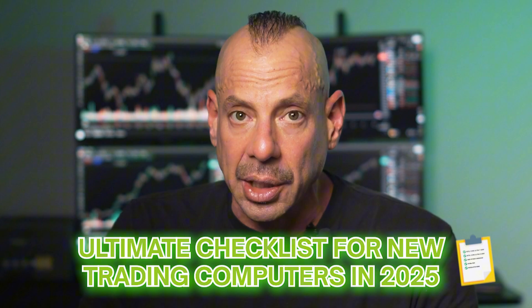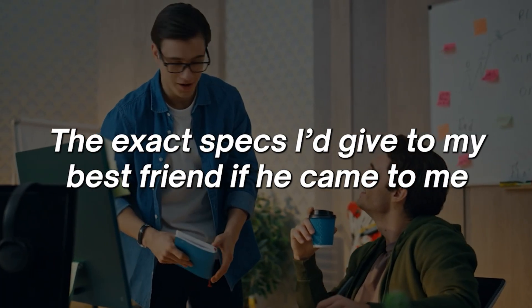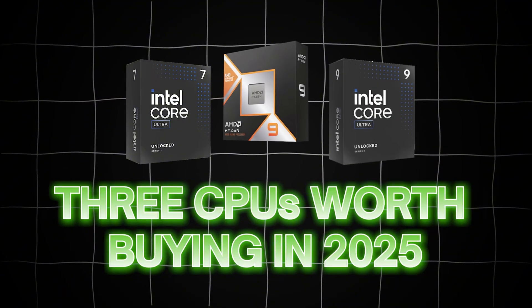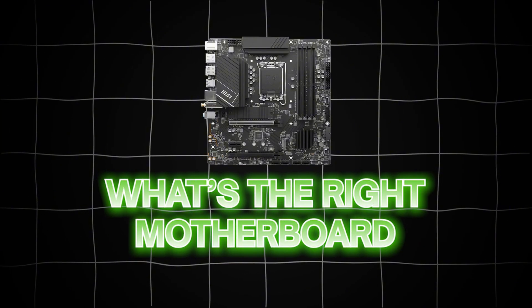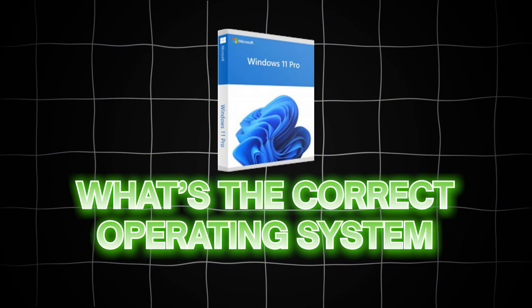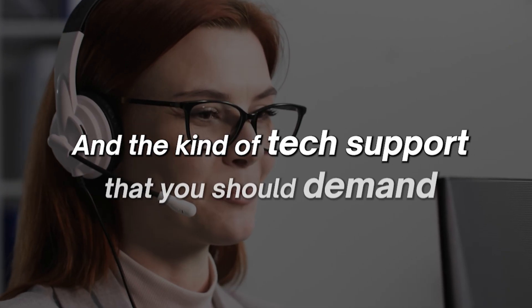Today I'm going to give you the ultimate checklist for new trading computers in 2025. Not the fluff you hear on forums, but the exact specs I'd give to my best friend. I'm going to tell you the only three CPUs worth buying in 2025, what kind of storage loads your charts instantly, the right motherboard, the right graphics card, the correct operating system — some people are still running Windows 10 — and the kind of tech support you should demand, because most tech support sucks.